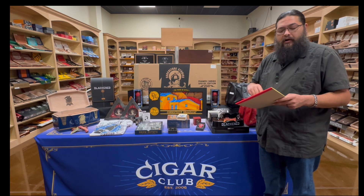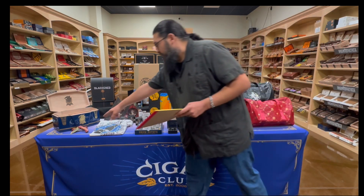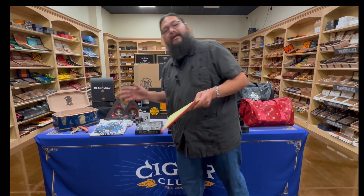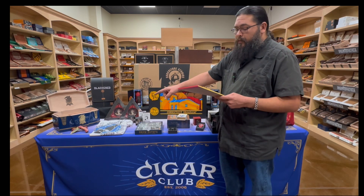If you buy eight cigars, it's going to be two cigars, two raffle entries, a cigar rest, and this Undercrown Sun Grown knife. It's even a discontinued brand, so I'm surprised some of these things still exist. I think that's super cool.